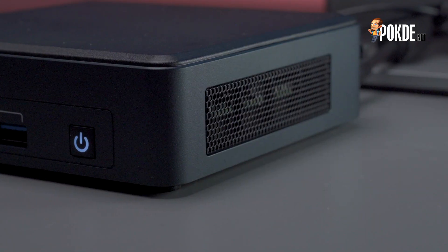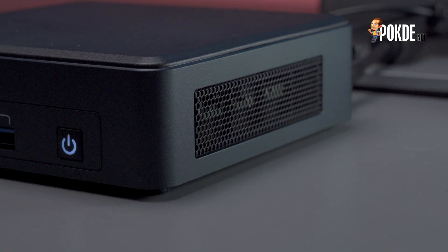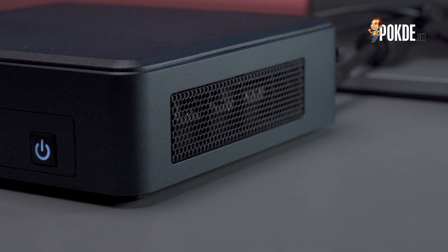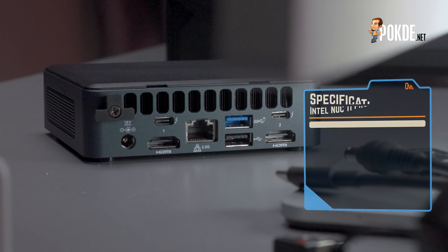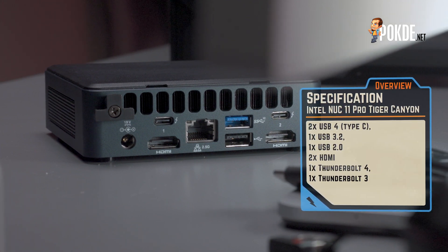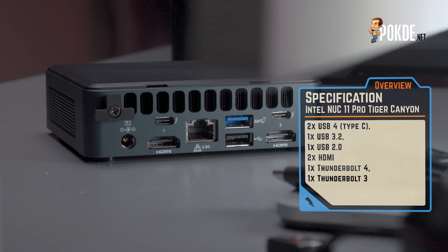In general, the NUC 11 Pro is barely audible even under heavy load, and it is virtually silent if placed slightly further away from the user. Under the exhaust vents is where you'll find more ports. There are two USB 4 ports, one supporting Thunderbolt 4 and the other supporting up to Thunderbolt 3.